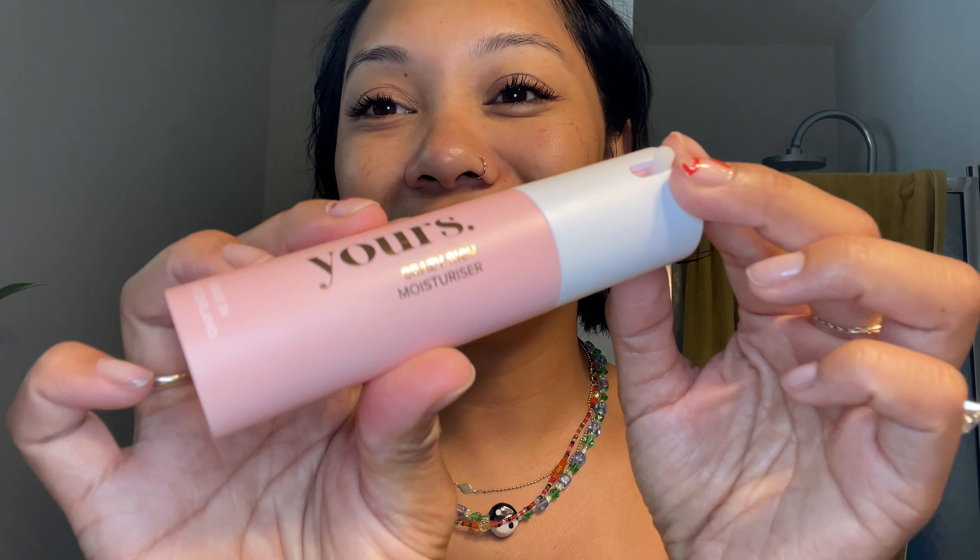My day serum has definitely evened out my skin tone and brightened my skin. I've used all different types of vitamin C serums, and I really like how light this one is. My moisturizer — I absolutely loved it. I never felt greasy. It was so good I almost fell asleep without washing my face at night, which is a big no-no. The moment I put it on, it felt like I was putting icing on a cake.